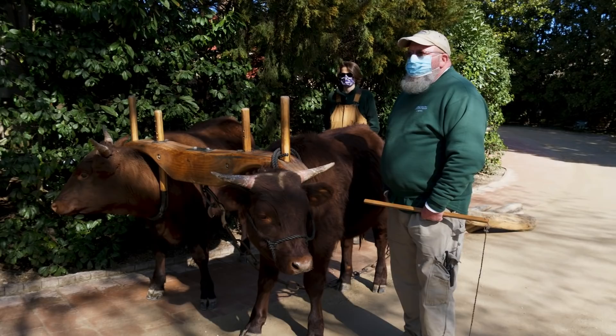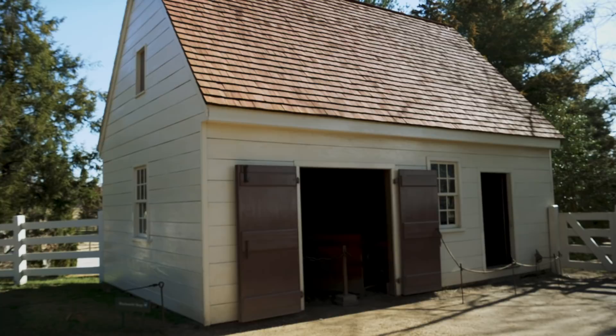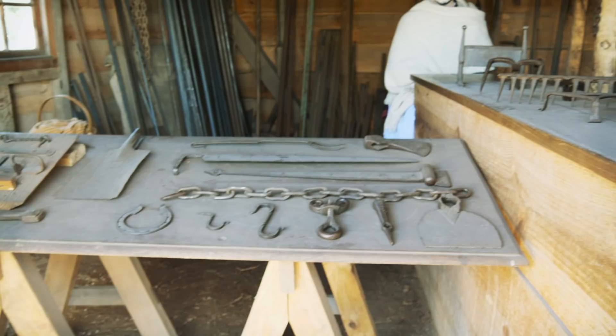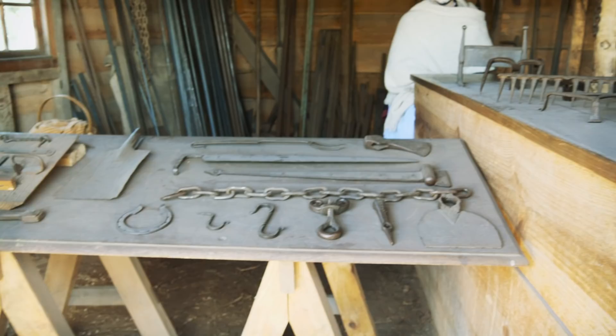Also here on the grounds of Mount Vernon is a blacksmith shop. Something pretty cool they're doing here is they have people actually working inside the blacksmith shop, so you can see how some of these different tools and items were made. Here you can see some of the different things being made right here in the blacksmith shop.